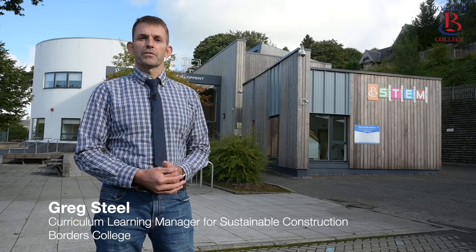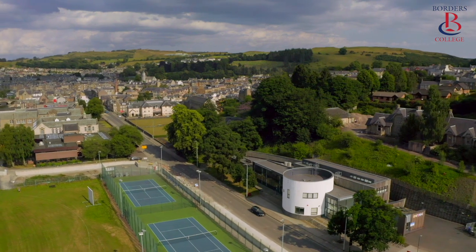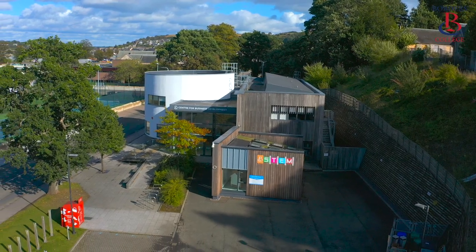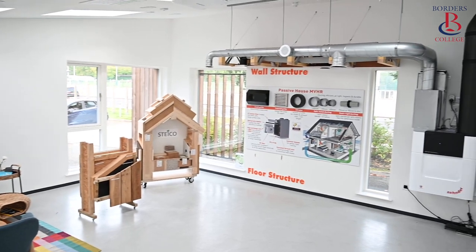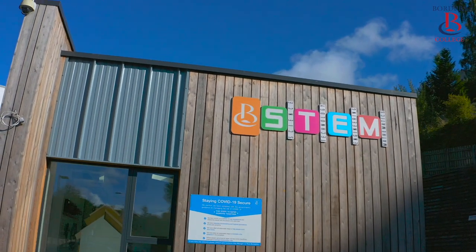Here at Borders College in the south of Scotland, on the site of our Sustainable Construction Training Facility at our Hoyt campus, we have built an extension we call the Eco Room. This fantastic mini home has been built using a fabric first approach to showcase the possibilities to improve the energy efficiency in our built environment.